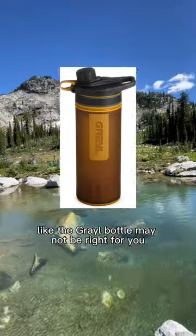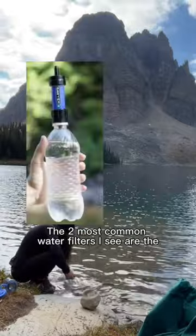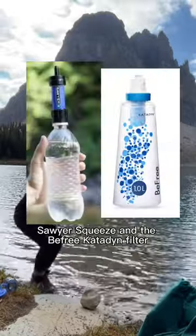But if not, an expensive and heavy purifier like the Grail bottle may not be right for you. The two most common water filters I see are the Sawyer Squeeze and the Bee Free Katadyn Filter. In part two, we'll compare them.